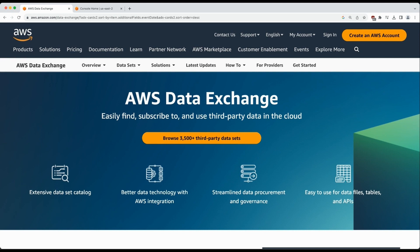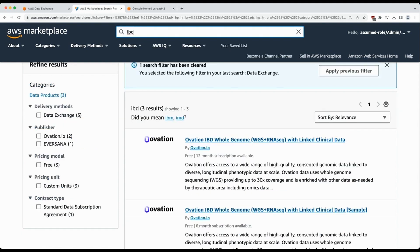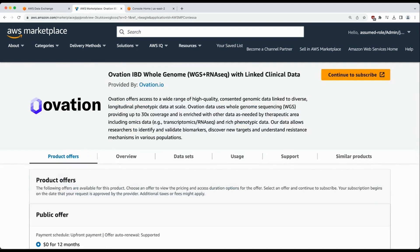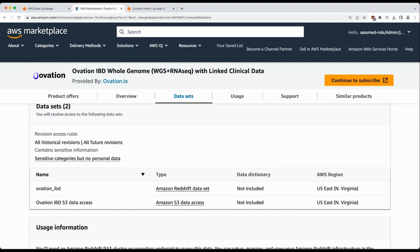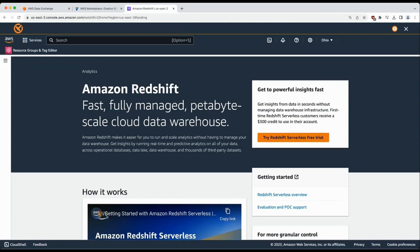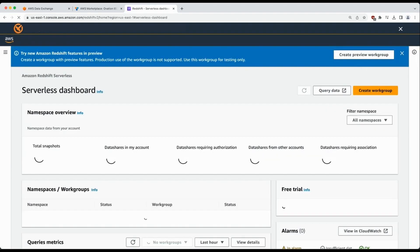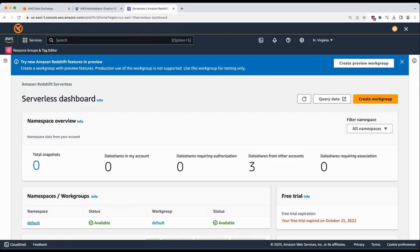Next is a demo of Katie's solution. Katie gets started by visiting the AWS Data Exchange with a variety of third-party datasets. She searches for IBD and finds a product listing from Ovation that is also free. She evaluates the product listing and sees that data is available via S3 and also Amazon Redshift. Amazon Redshift is her preferred access method as it provides robust SQL support, which she is familiar with. She subscribes to the product and then moves on to Amazon Redshift. In the AWS console, Katie finds the Redshift service and picks the Redshift Serverless free trial to get started.